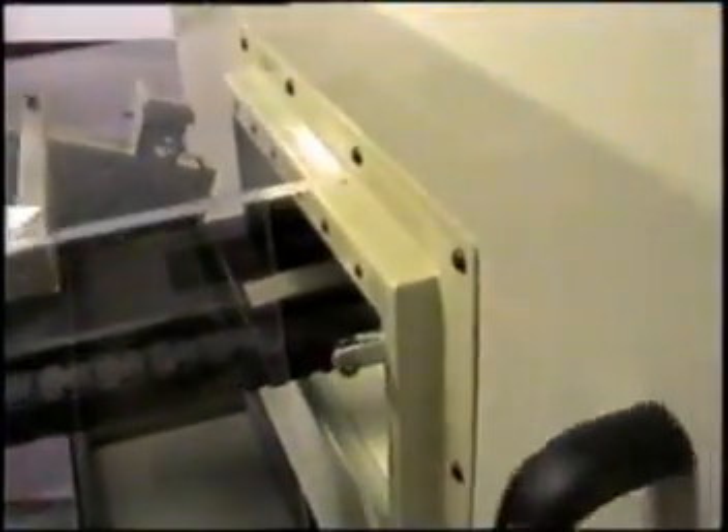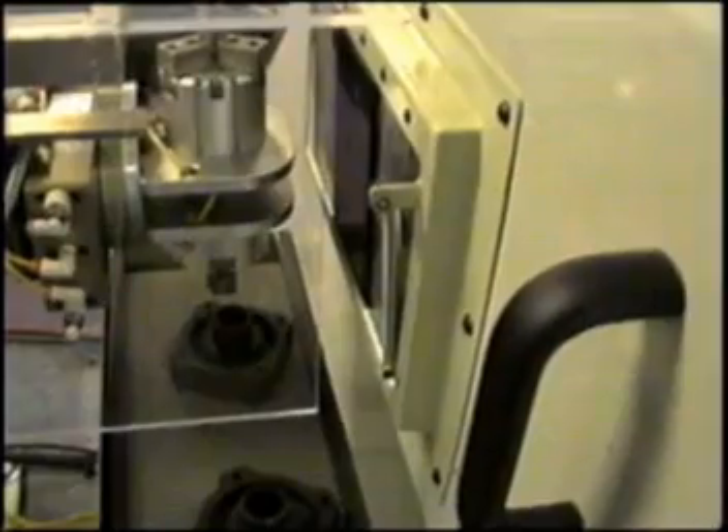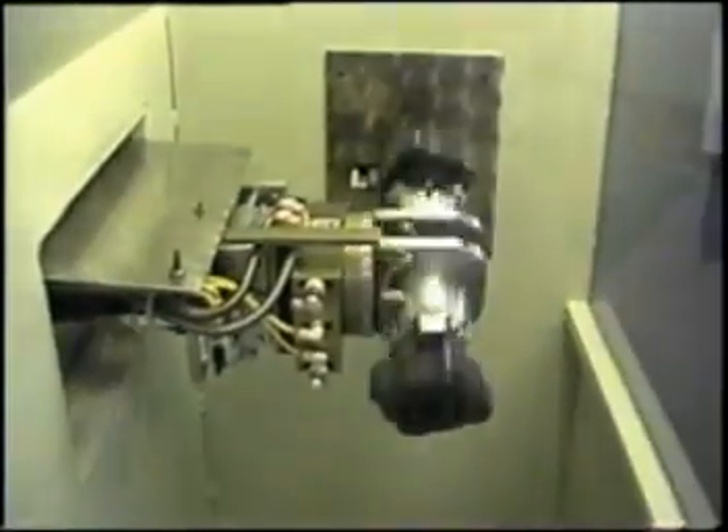Our newest loading system utilizes servo-driven technology. With increasing demands from our customers for faster loading times, we developed this system with speed in mind. This system will load and unload your part in 4 seconds.